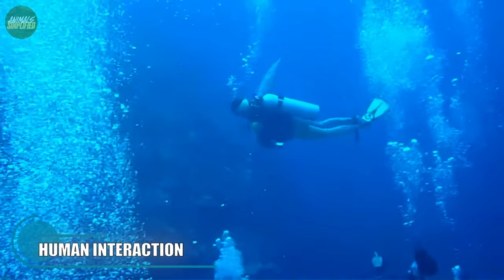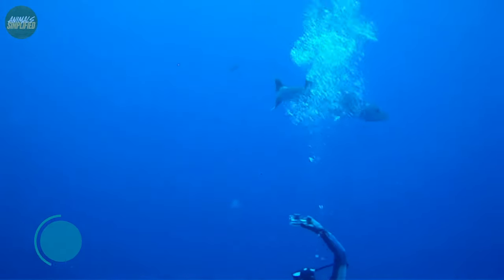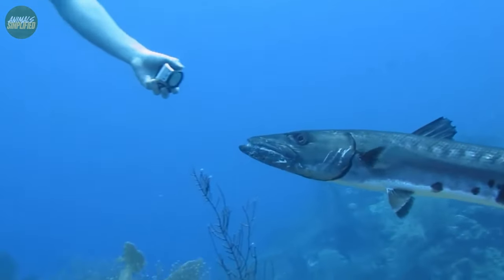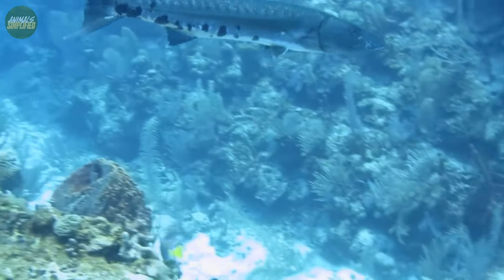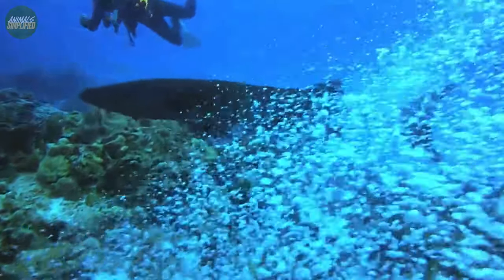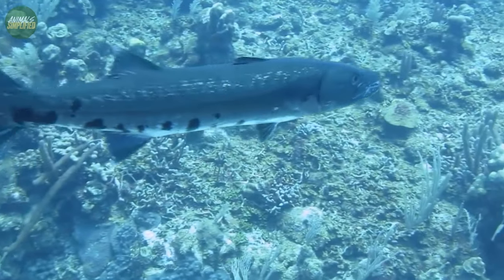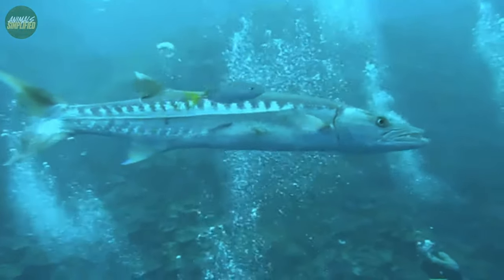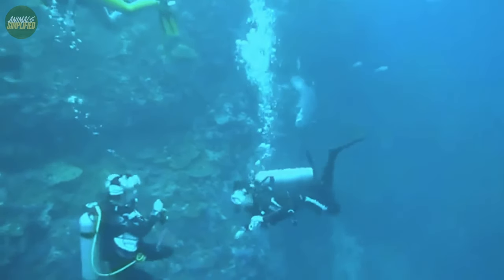Because of their intimidating look and exhilarating behavior, Barracudas have long captured the interest of fishermen, divers and underwater photographers. When confronting these predators, it is important to display care and respect. Barracudas, while not normally aggressive to humans and with attacks being rare, may exhibit territorial behavior if they feel threatened. Divers should avoid disturbing or harassing Barracudas, and observing these amazing creatures from a safe distance allows us to appreciate their natural behavior without endangering them or ourselves.